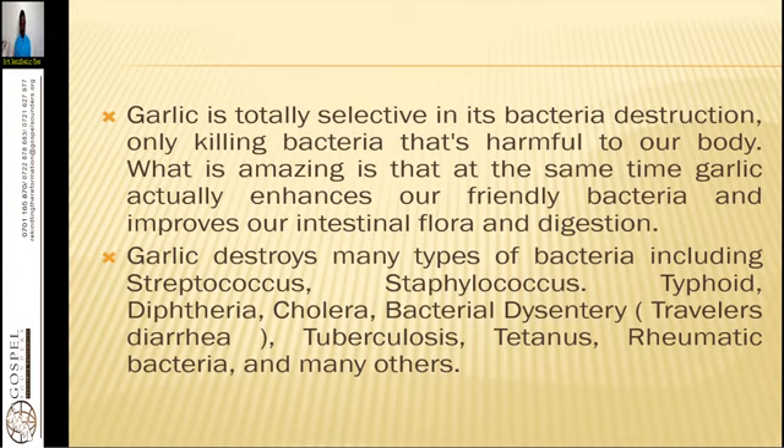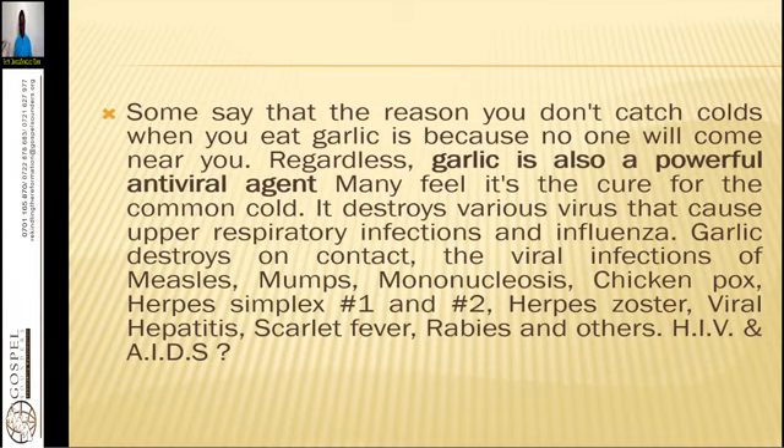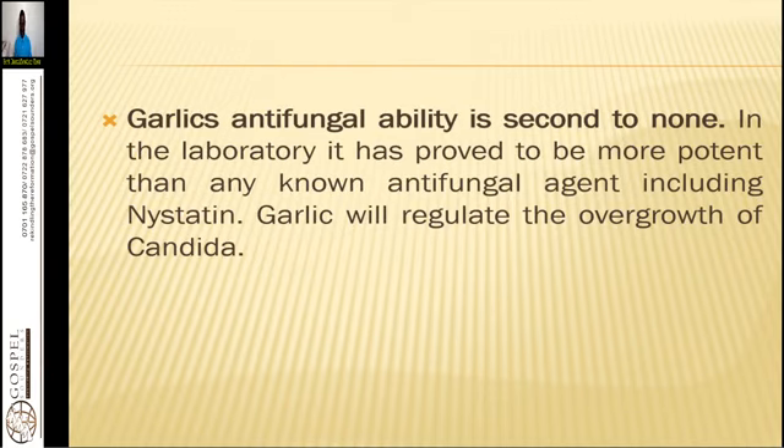Some say the reason you don't catch colds when you eat garlic is because no one will come near you — regardless, garlic is also a powerful antiviral agent. Many feel it is the cure for the common cold, as it destroys various viruses that cause upper respiratory infections and influenza. Garlic destroys on contact viral infections of mononucleosis, chickenpox, herpes simplex, herpes zoster, viral hepatitis, scarlet fever, rabies, and others — even HIV and AIDS with a strong concentrated extract taken daily.